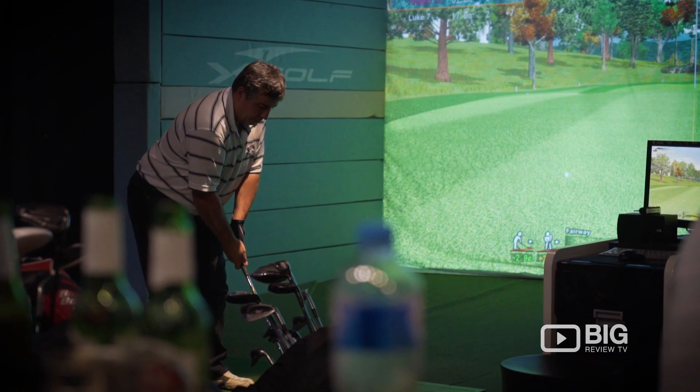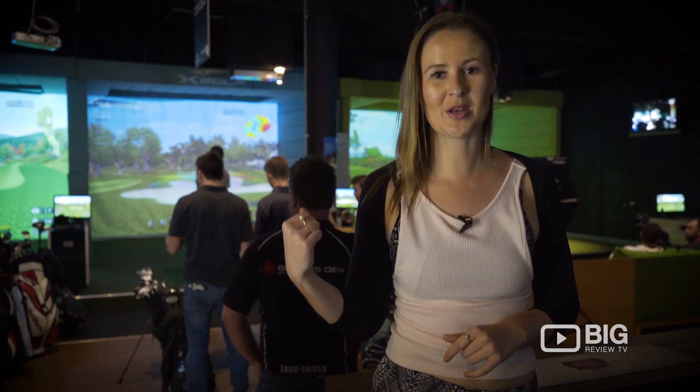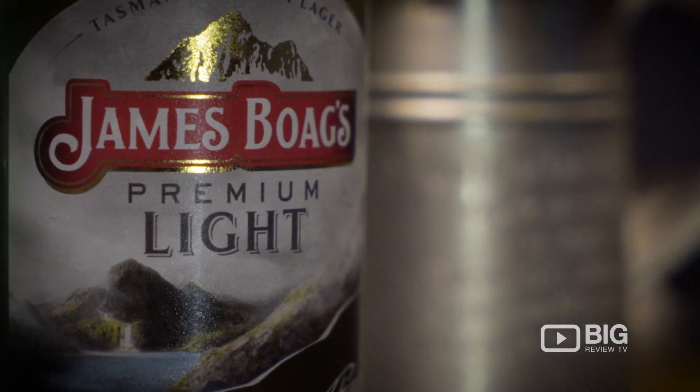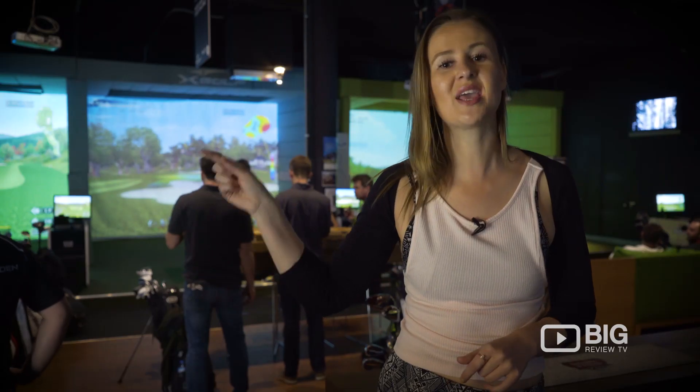They've got a pretty cool setup down here. It's all indoors, it's nice and warm, nice and cosy. They've got a bit of a tournament going on behind me. They've got a bar so you can drink, you can eat, and you can golf.